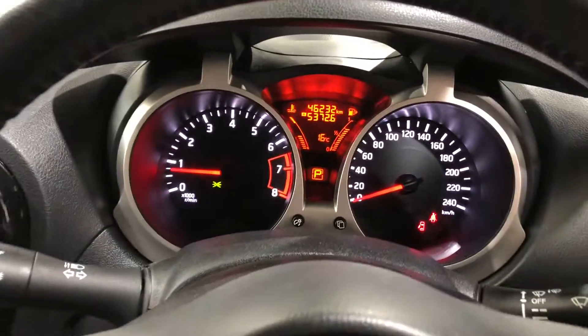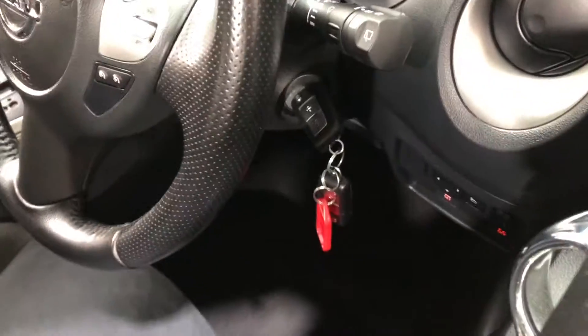This car has travelled at a low 46,000km on the clock. It also comes with two sets of keys and a full set of books.